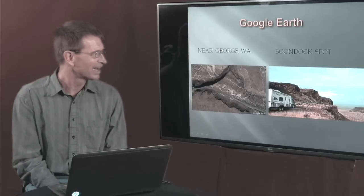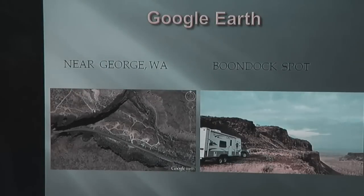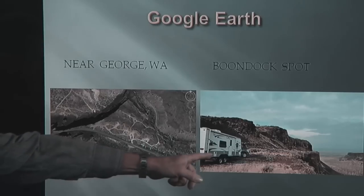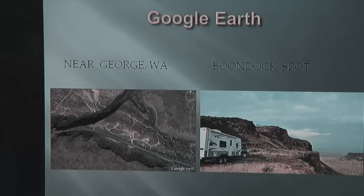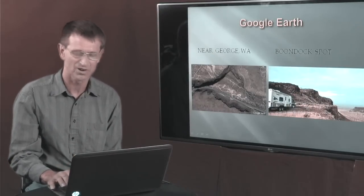On Google Earth, you want to look for spots on public land where you see little roads that trail off and don't really go anywhere. Guaranteed, if those are on public lands, those are campsites. This picture spot is near George Washington, just off I-90. I use it for an overnight spot — less than a mile off the freeway. Here's the spot in reality. It's just a matter of capturing the information on Google Earth and navigating to that site. It's a pretty spectacular camp spot for free.